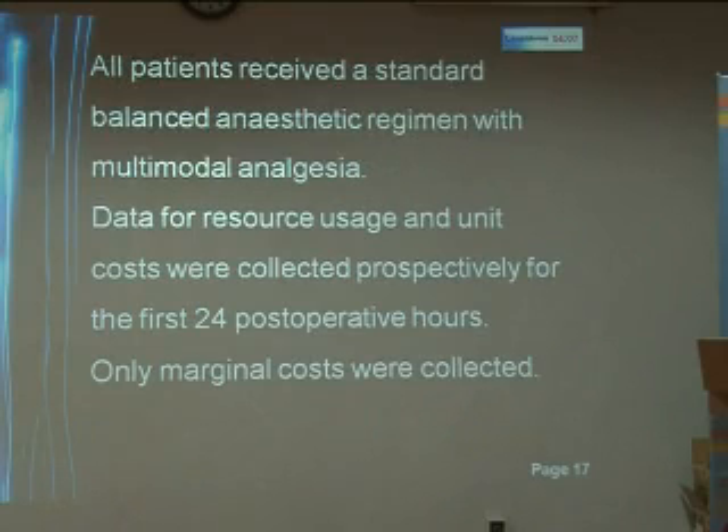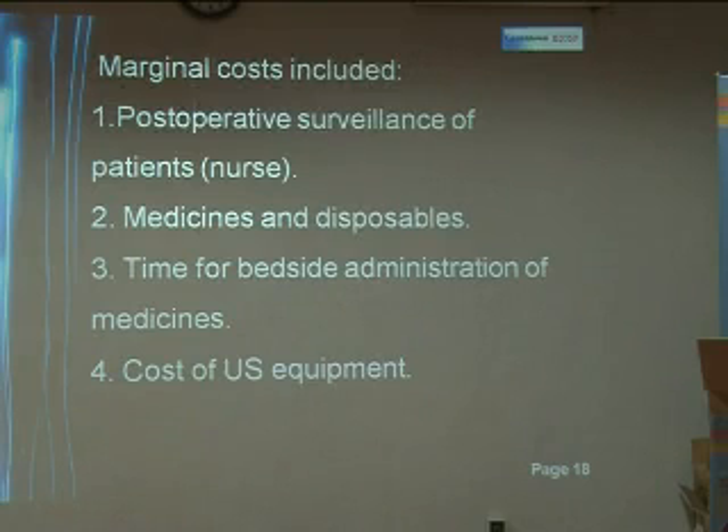The data for resource usage and unit costs were collected prospectively for the first 24 post-operative hours. Only the marginal costs were collected, which included the post-operative surveillance of patients by the nurse, medicines and disposables, time for bedside administration of medicines, and cost of the ultrasound equipment.